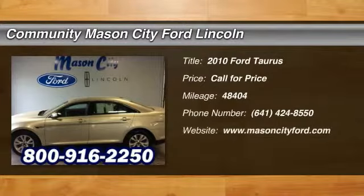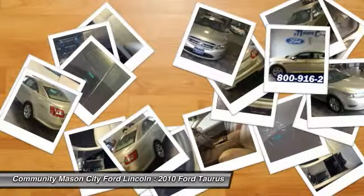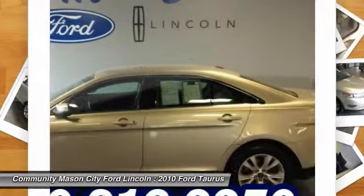The 2010 Ford Taurus. This is it. Crafted by an obsessive engineering and design team, the Taurus was created to compete with some of the world's best.